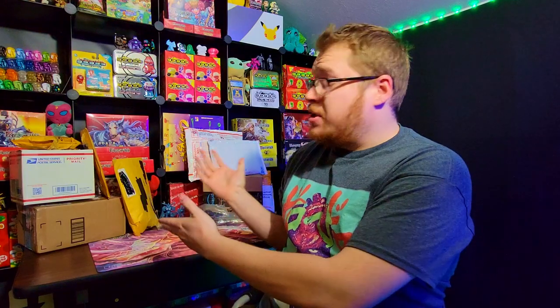Welcome back to another vlog slash mail haul video. We're jumping back into another mail day with some more Glyos because I've just been buying up a storm with these things. I've got a bunch of packages over here that I've been stocking up on for the last two weeks - haven't touched them, haven't looked at them, just been waiting to open them up on camera.